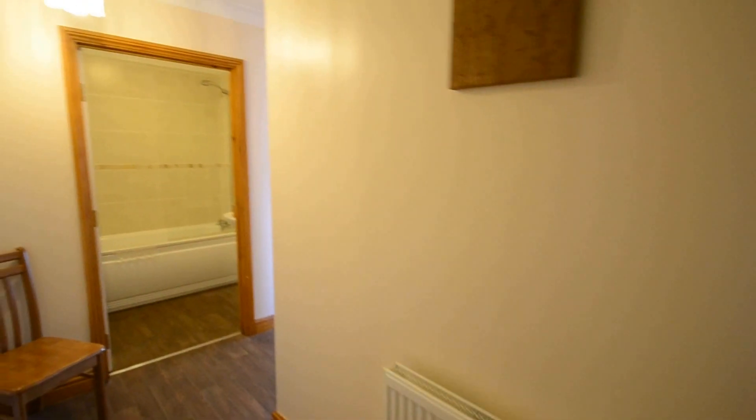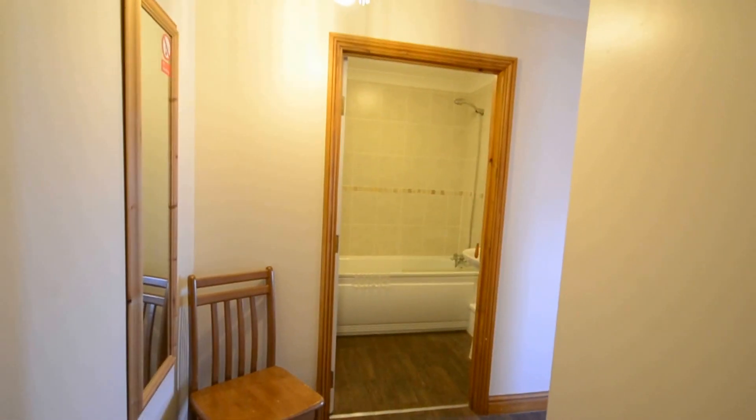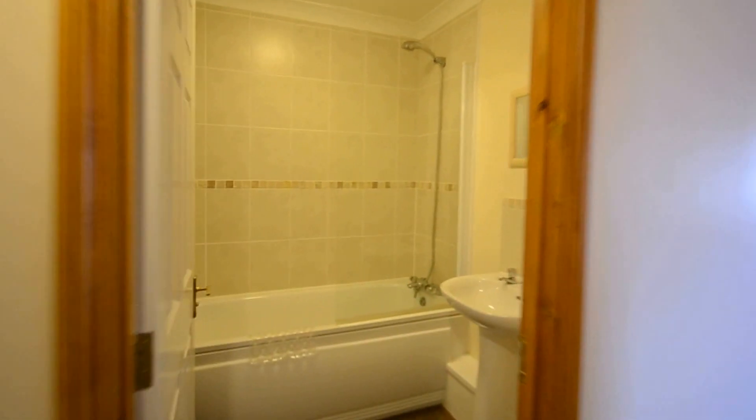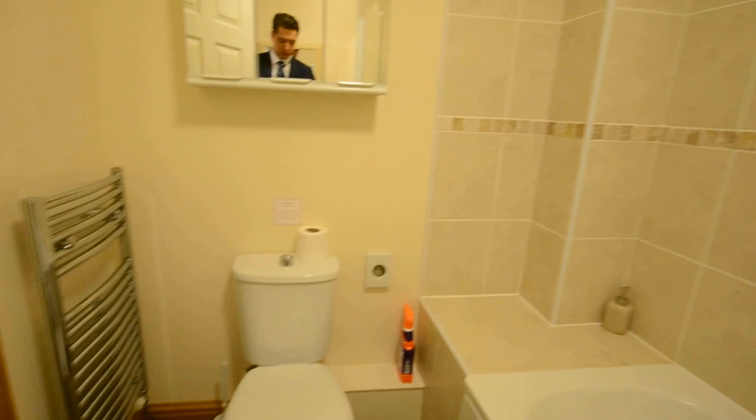Here we have one of our three-bedroom apartments at Sunny Bay in Shanklin. Coming first into your bathroom, as you can see there is a shower over bath, and also the toilet in here.